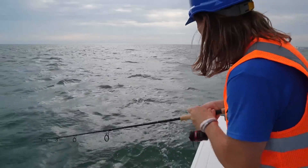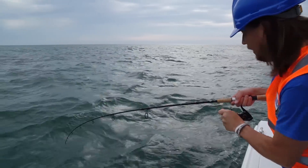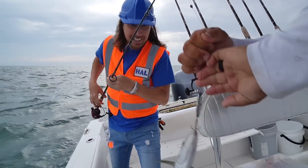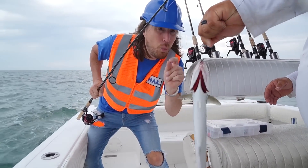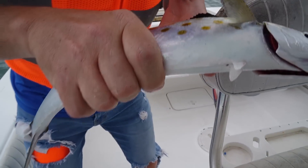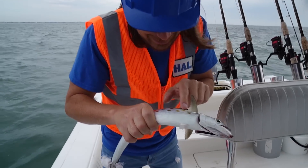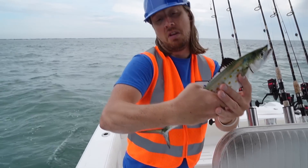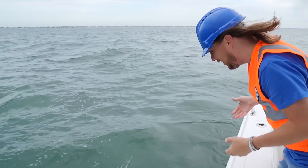We've got one on! He's putting up a really big fight — swing him in the boat! That's a nice one. To keep a Spanish mackerel it's got to be 12 inches, but today we're throwing them all back. Look — isn't he beautiful? Check out his cool fins and spots. He's a little slimy! He looks about 14 inches. All right, fella, back you go!